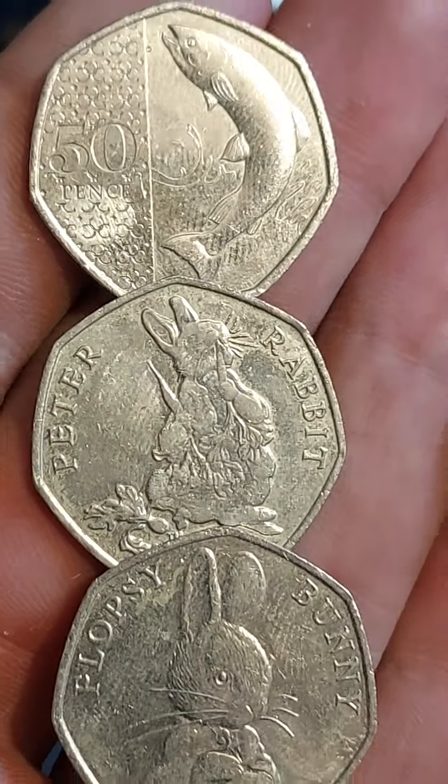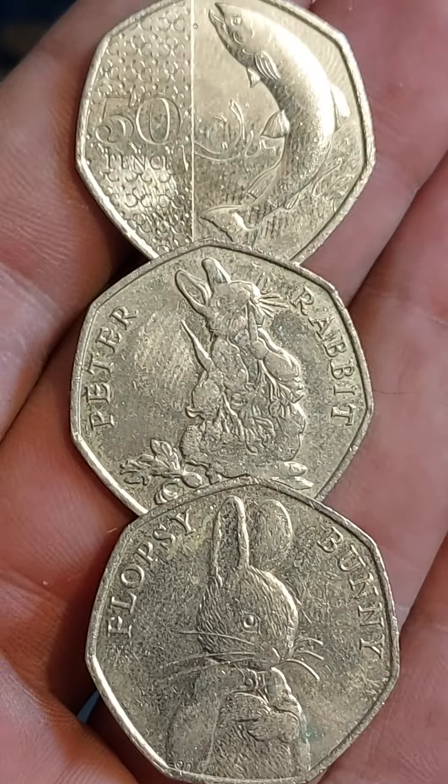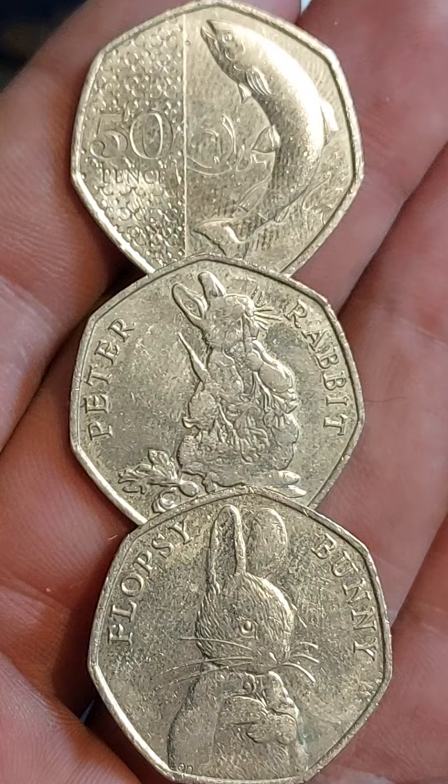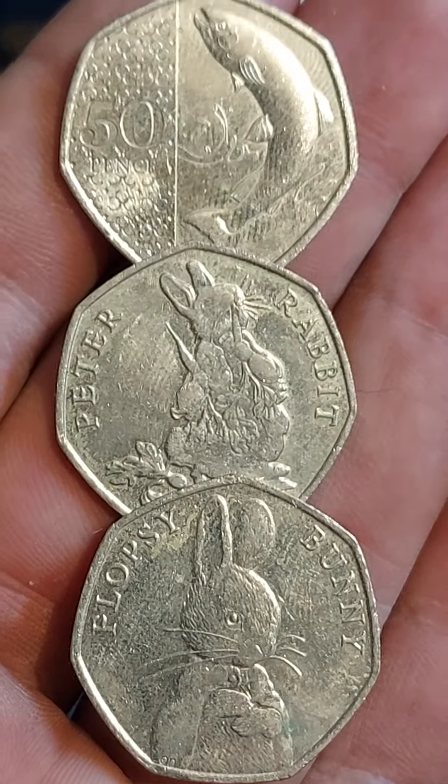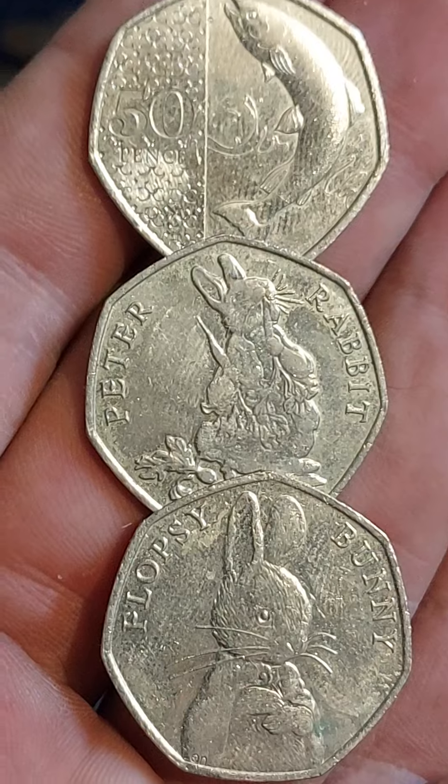Hi guys, Dan's Dollars here. Let's take a look at three 50p coins that you can find in your change worth more than their face values. There's actually plenty out there, and if you want to know the value of your coin, let us know in the comments and I'll value it up for you.